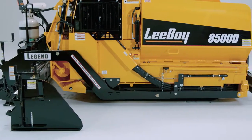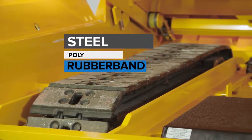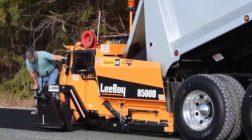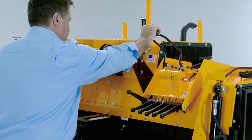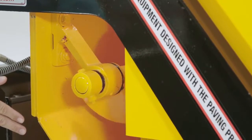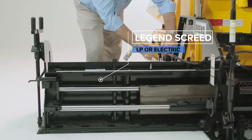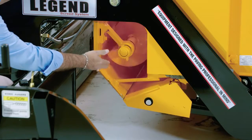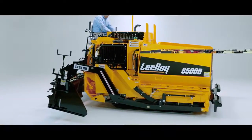LeeBoy offers three track options on the 8500 paver: steel, poly, or rubber band. The operator's control area is either a high deck or low deck configuration, with manual cables controlling all hydraulic functions including steering. Fed by nine-inch segmented augers, the Legend Screed is available in either LP or electrically heated versions. Under-auger cutoffs, a feature of all LeeBoy pavers, significantly reduce the amount of handwork required on the job.